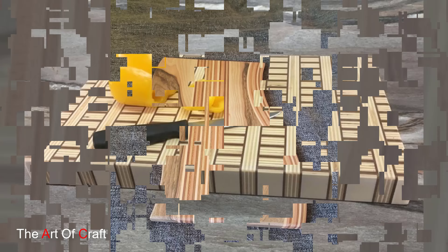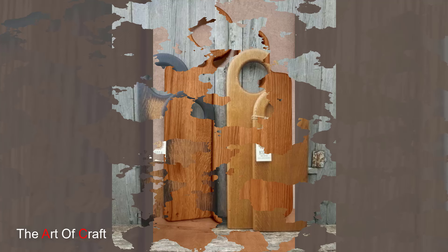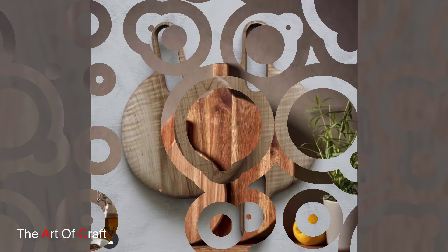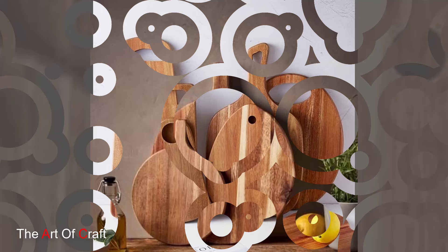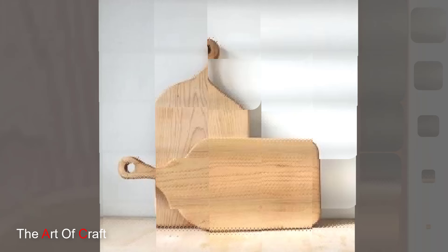For eco-conscious cooks, wooden cutting boards made from sustainable materials offer a guilt-free way to prepare your favorite meals. These boards are crafted from responsibly sourced wood or bamboo, making them a sustainable and environmentally friendly choice. Imagine a cutting board with a natural beautiful finish that's free from harmful chemicals and toxins. Its eco-friendly design aligns with your values while providing a safe and hygienic surface for food prep.